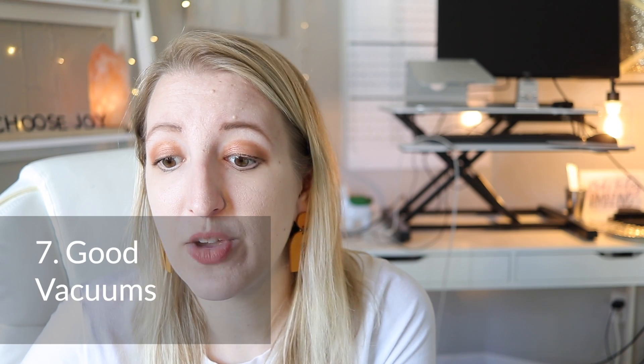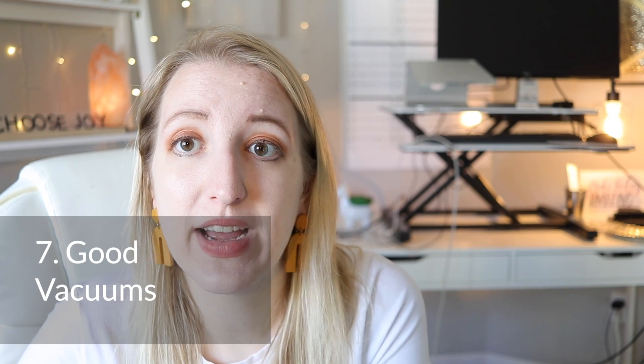I recently moved, so a lot of these have to do with my house. I decided to get some good vacuums. For making vacuuming great, I have two different vacuums — one actually comes apart, which is a two-in-one, and then I also have a separate one that's great for my car or for spills around the house. Getting a good vacuum is really helpful. It'll make you want to clean. I know a lot of people don't like cleaning or doing chores, so having good vacuums is really awesome.